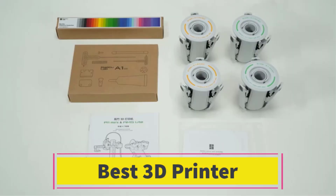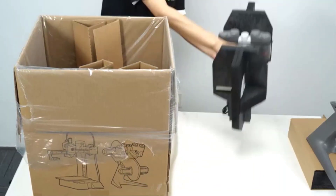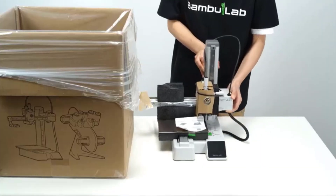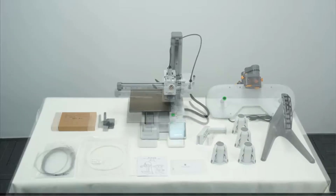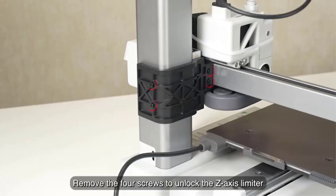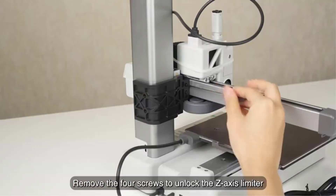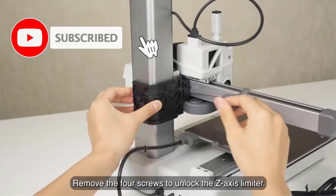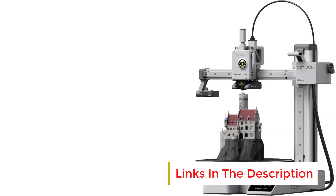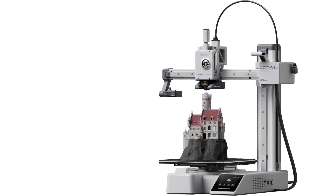Number 4: The Bambu Lab A1 Mini 3D Printer is a compact and highly efficient FDM 3D printer designed for users who value speed, precision, and ease of use. One of its standout features is its multi-color 3D printing capability, allowing for complex and vibrant models directly from the printer without the need for manual color changes. Setting up the A1 Mini is incredibly quick, taking only 20 minutes to assemble and get started, making it ideal for beginners and hobbyists. The printer offers high-speed printing, enabling faster project completion with minimal compromise on print quality.